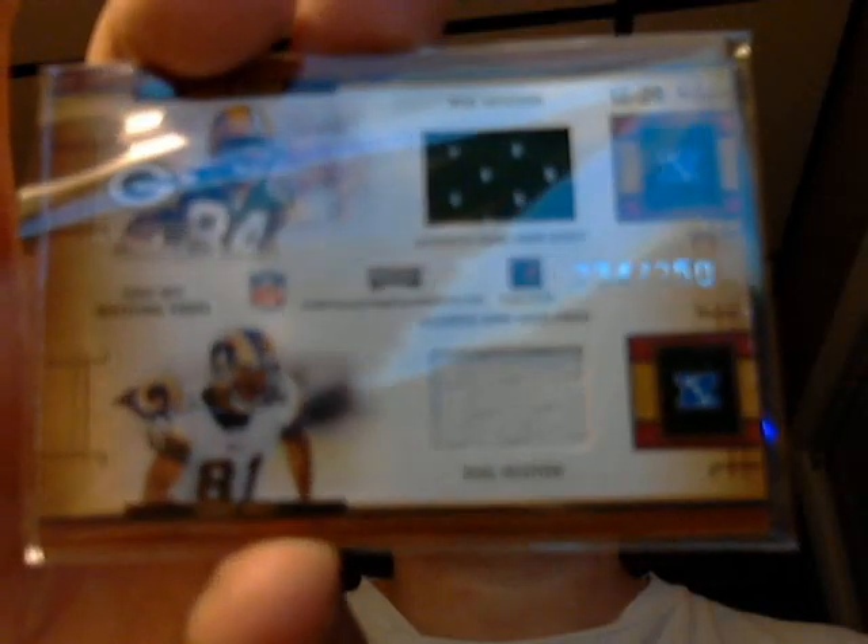Here's a quad jersey, number 234 out of 250 out of that same year of Prestige. Anthony Gonzalez and Hines Ward on one side, and Javon Walker and Torrey Holt on another. Neat quad there.